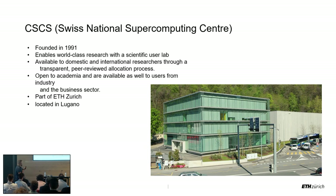This is our building, and behind it is the machine room, which we'll talk about a little bit. CSCS is part of ETH — ETH is the Polytechnic of Zurich. We are operated by ETH Zurich and funded by ETH, as one of the departments located in Lugano.